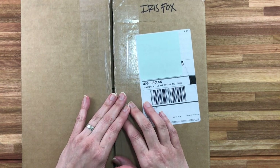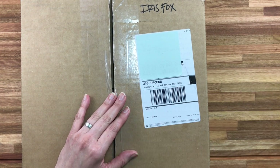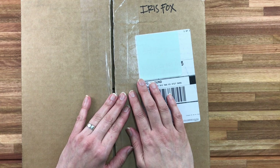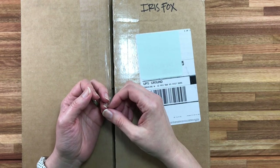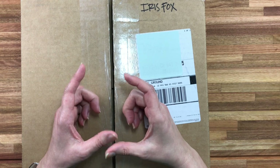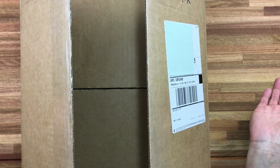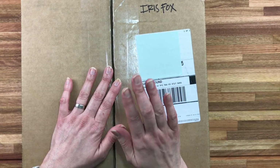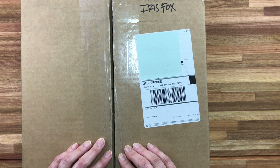Now I'm of two minds on haul videos. One, they create FOMO, which is not a good thing — either creating it for someone else or having it from watching a haul video. But I do think it's nice to see product up close and personal rather than just rely on those small photos that manufacturers put out, unless you get to see the stuff in person at a local scrapbook store, which unfortunately I haven't had one around in about 10 years.